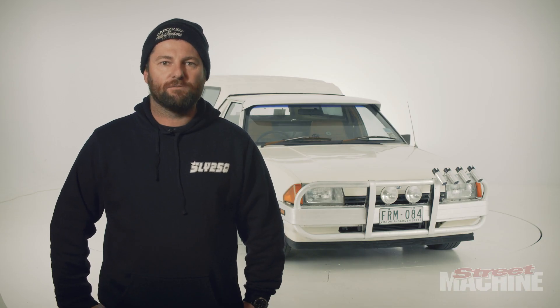G'day, I'm Anthony Burns from Harcourt in Victoria and this is my '84 Falcon farm ute.